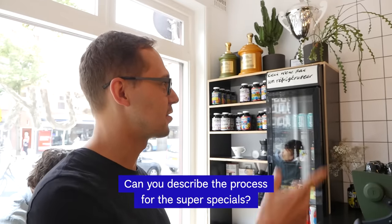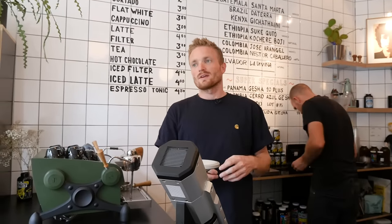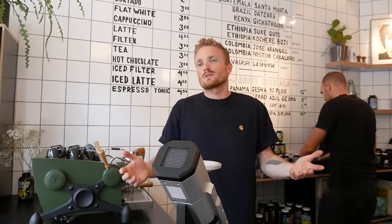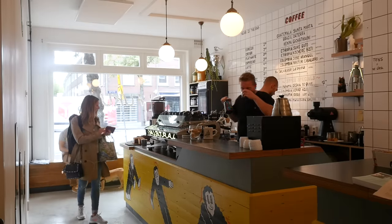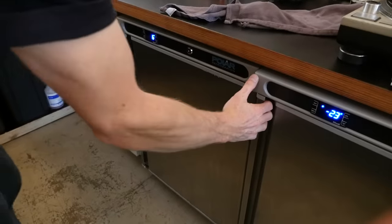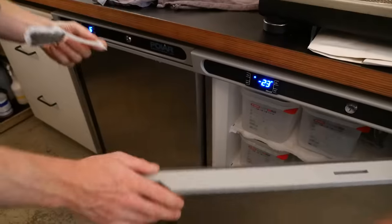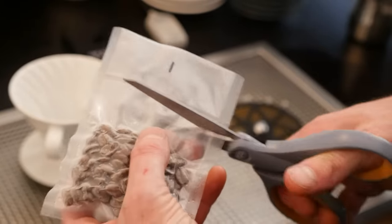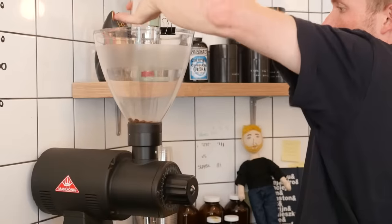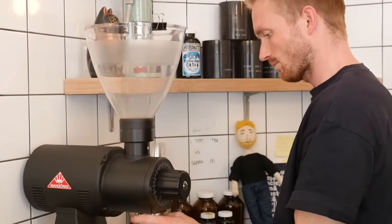Can you describe the process for the super specials? Because they're a bit more expensive, if we had all these coffees on stock normally, we would have to sell them within a week. It would be too hard because they're so expensive. So we vacuum seal them and put them in the freezer. This way we can extend the shelf life a bit, which works pretty well. I think we can keep them much longer and they'll still be nice. This way we can offer more coffees at the same time — otherwise it would only be one.